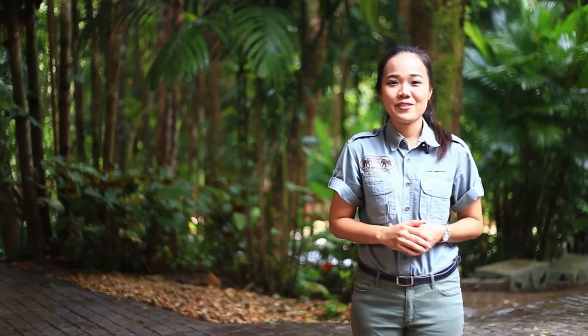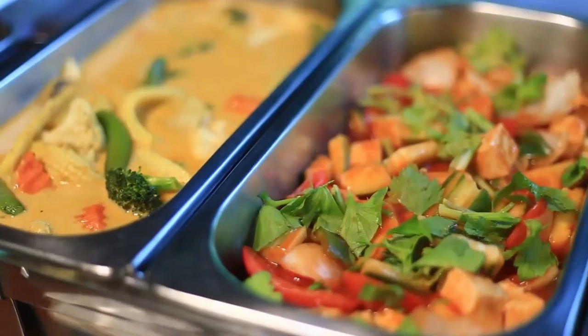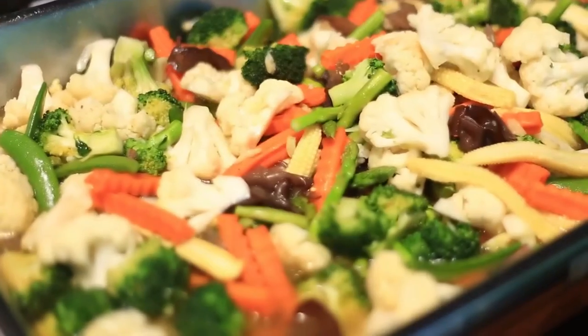Now let's check what our guests are doing — they must be hungry by now. At Elephant Hills, we have guests visiting from all over the world, and our buffet-style menu represents this with a perfect mix of traditional Thai and western food served for breakfast, lunch and dinner.